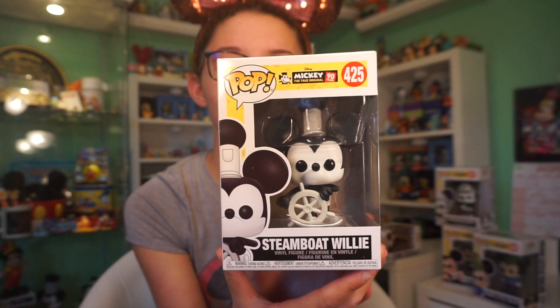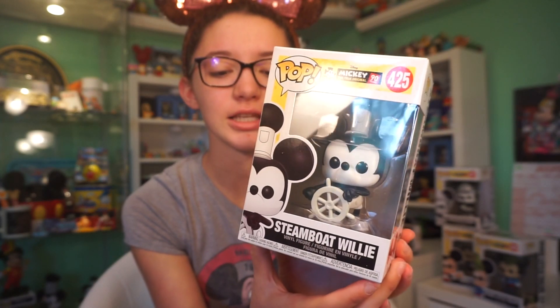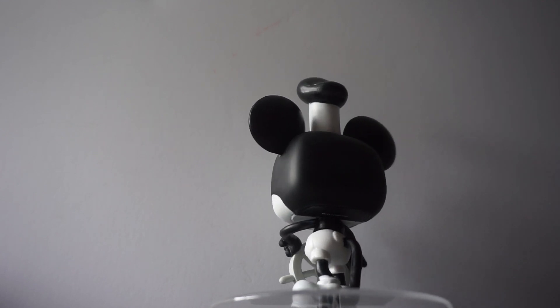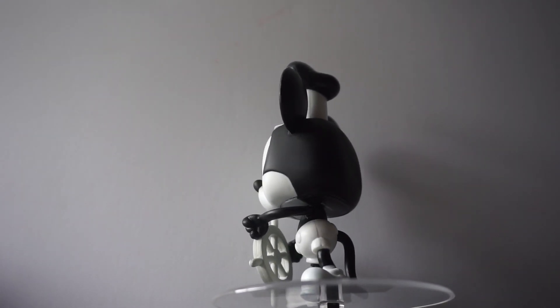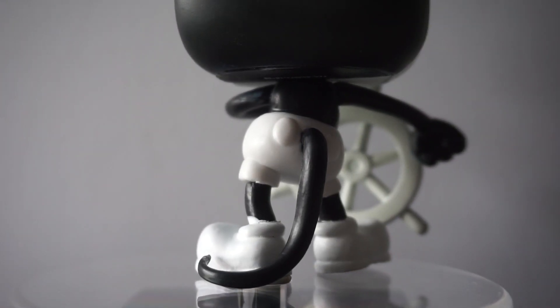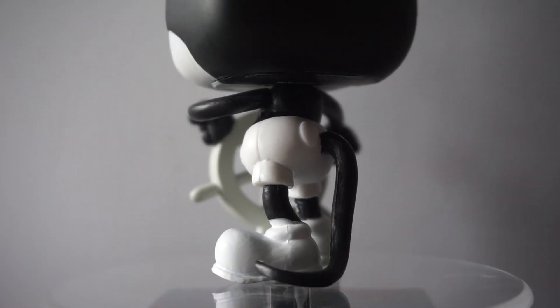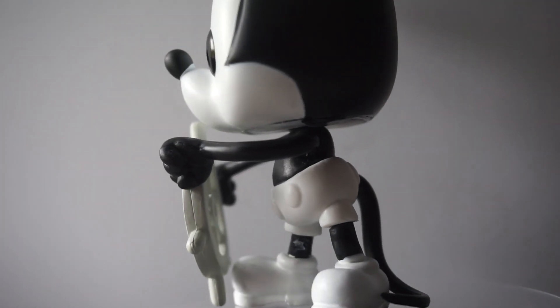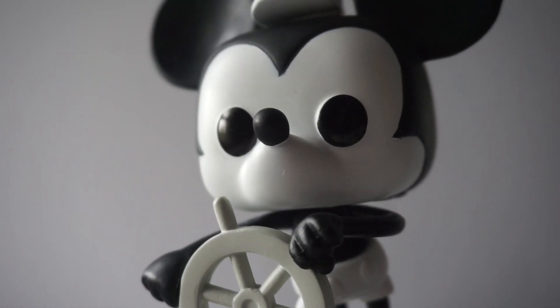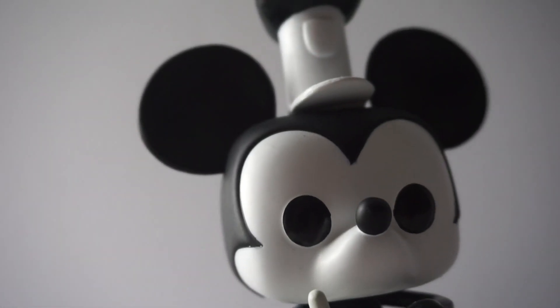They are super cute and I'm really excited to show them to you guys. First we're gonna start off with pop number 425 — this is Steamboat Willie, the first version of Mickey Mouse. This one is so cute. His little stance is adorable; he is ready to drive his little steamboat. He looks really happy and I love how this is all black and white. It looks retro but still looks like the modern Mickey. I really love seeing Mickey through the years.